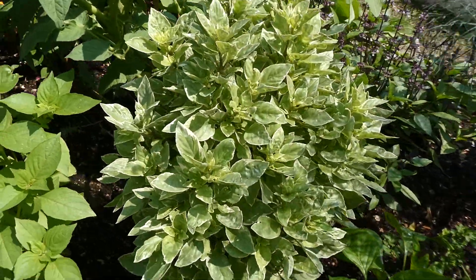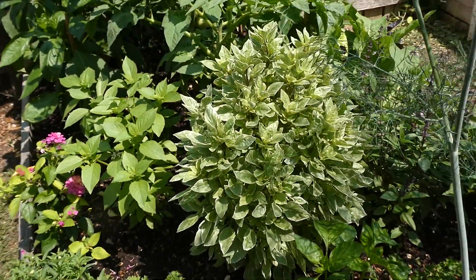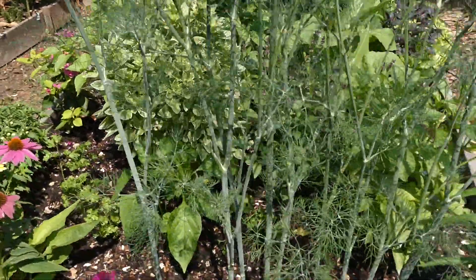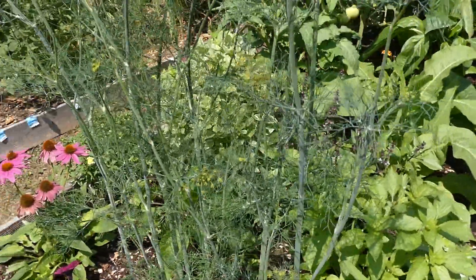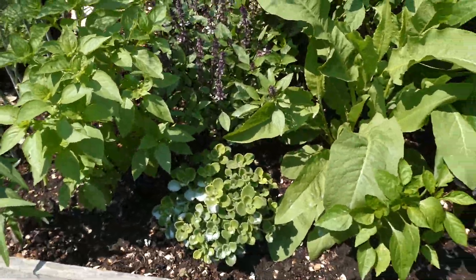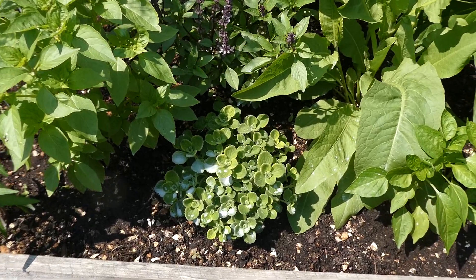The Pesto Perpetuo basil is insane. I've made a lot of little shoots of them. They're inside under the grow light, ready to come out into pots, and hopefully people will enjoy them.